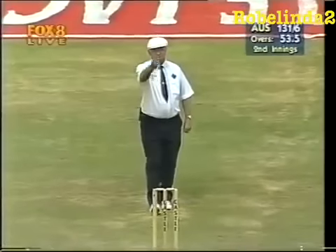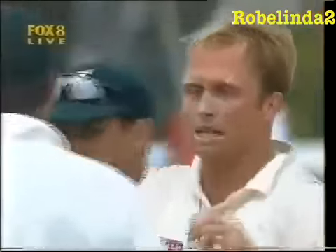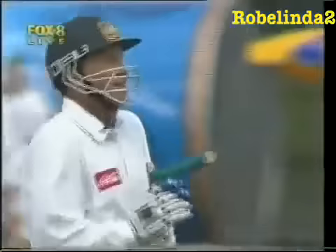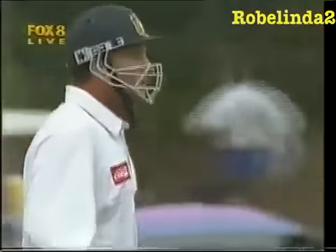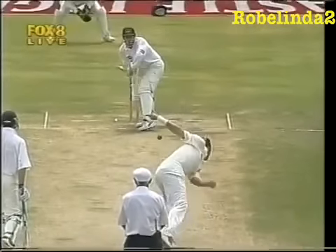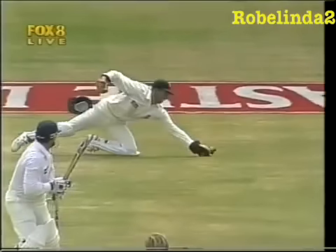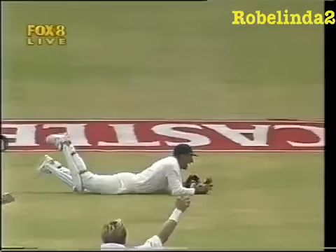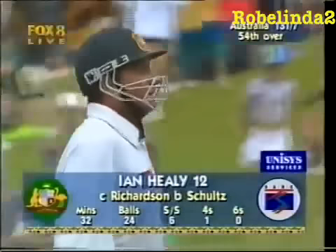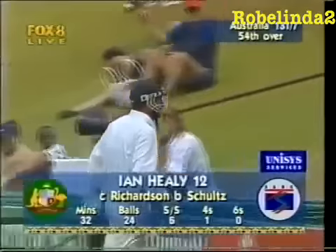Inside edge — was he caught? He's given out down the leg side. Richardson going to his left, Healy shaping to glance, and that ball sliding to Richardson who did extremely well. The Aussie vice-captain is not happy, and that's a major blow for Australia. Ball pitched just outside leg stump and Healy went to play a leg glance — terrific catch by Richardson, who covered a lot of ground. Clearly you could see the ball hitting the pad of Ian Healy, and whether there's an inside edge is too hard to tell. Australia now 7 for 131.